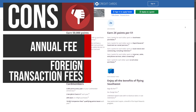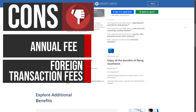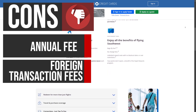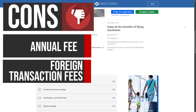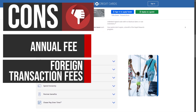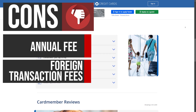The Southwest Rapid Rewards Plus Credit Card charges a 3% foreign transaction fee for purchases made outside the United States. This fee can add up quickly for international travelers, making it less cost-effective to use the card while abroad. Cardholders who frequently travel outside the U.S. may want to consider a card with no foreign transaction fees or a different travel rewards card that offers better benefits for international travel.